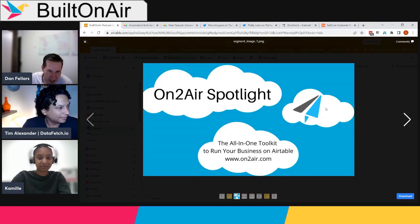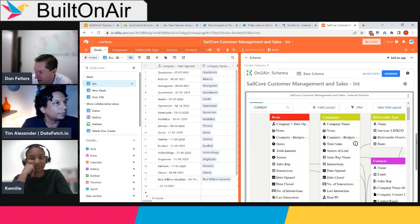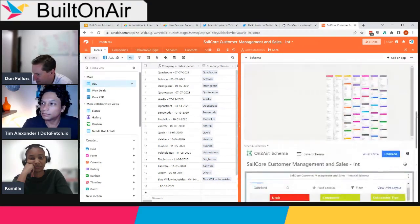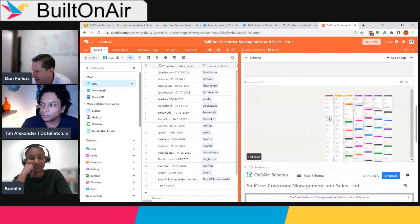OntoAir is an all-in-one toolkit to run your business on Airtable — a suite of apps that extend your Airtable usage. Today's spotlight continues from last week's deep discussion on the OntoAir schema app, now in the marketplace. A common question when demoing it is: how does it compare to the schema app that Airtable provides? So let's do a quick compare and contrast.